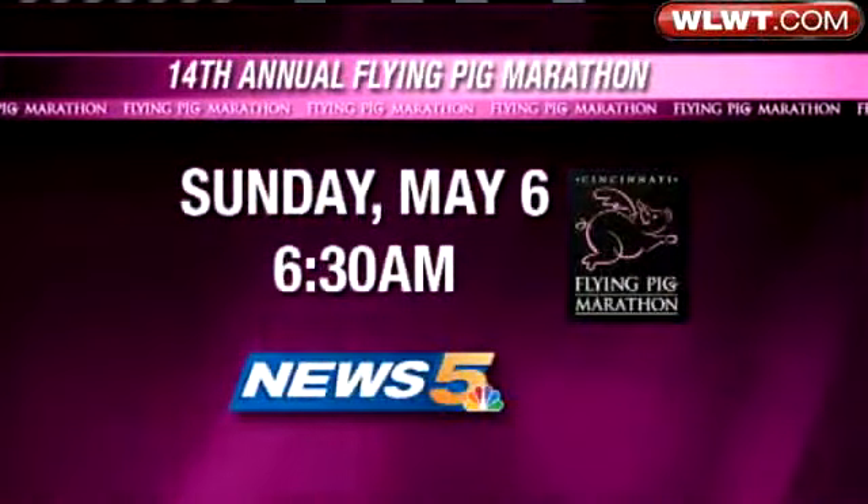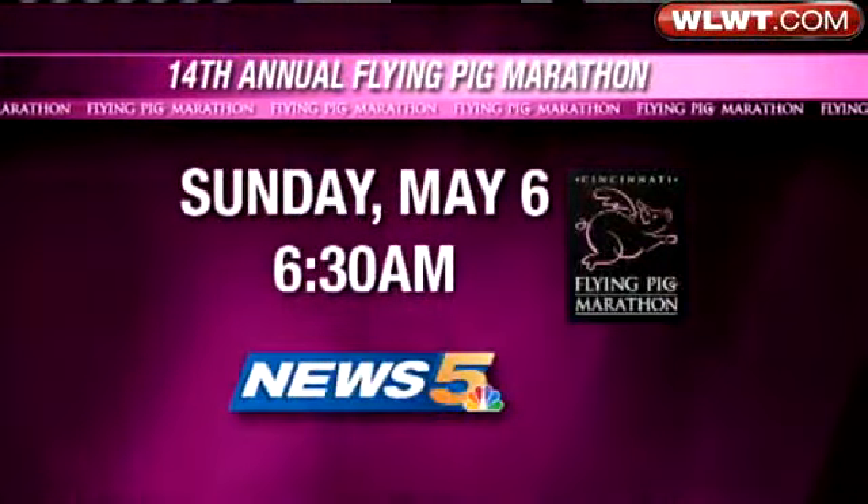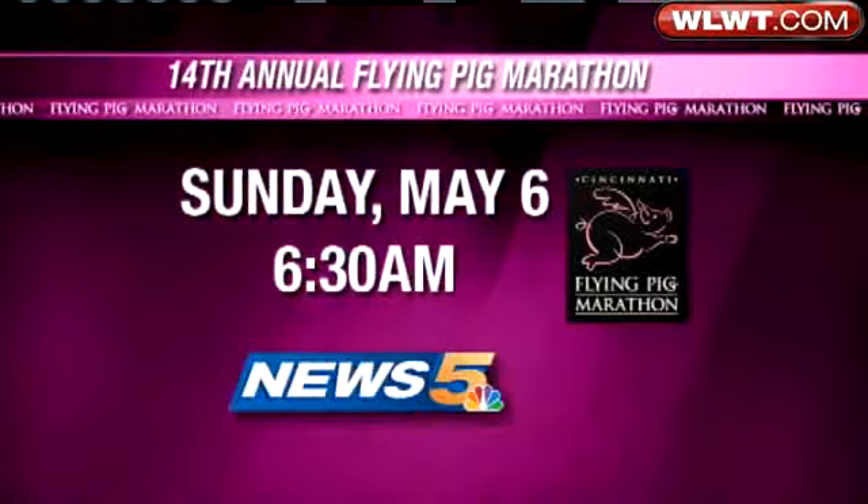Valerie Beatty, News 5. Don't forget, News 5 is your official Flying Pig station. We're going to have all the coverage you need on Sunday, May 6th, which is race day.